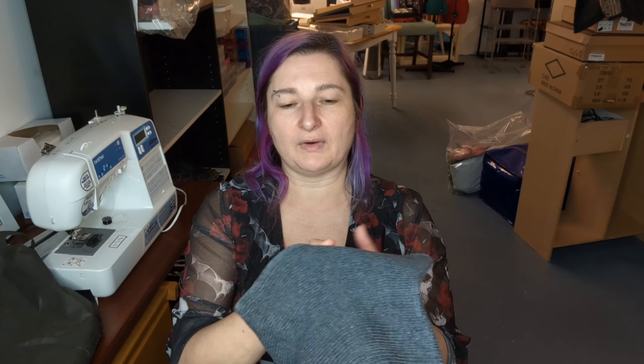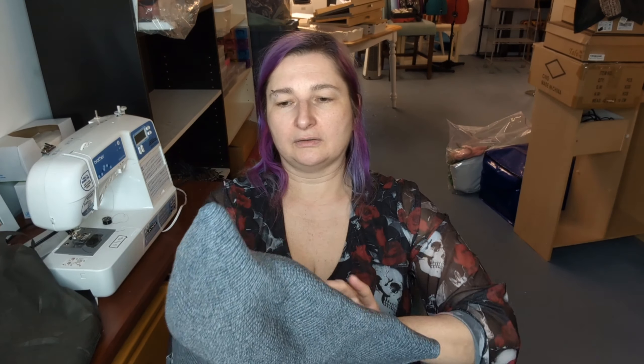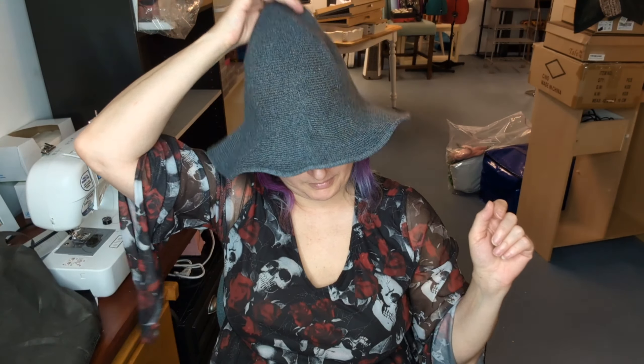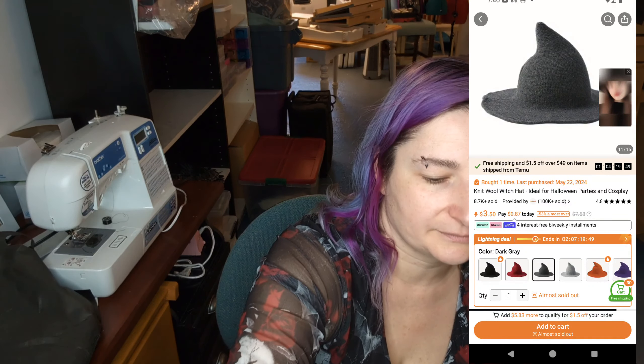Same thing here, except this one isn't velvet — it's more of a regular wool-feel hat. I don't think it's real wool but it has that sort of wool feel. It has a nice wire in the brim so you can shape it. I'll be making one of my hat bands for that one as well.